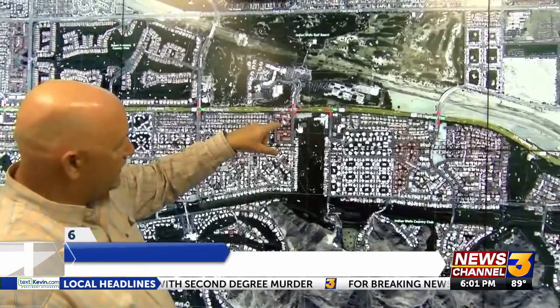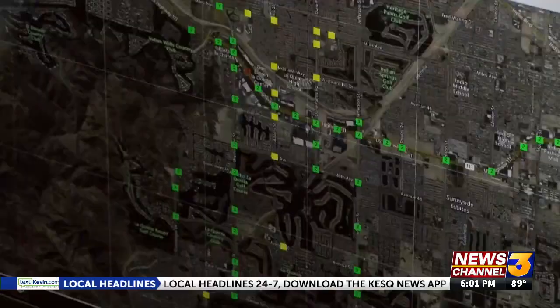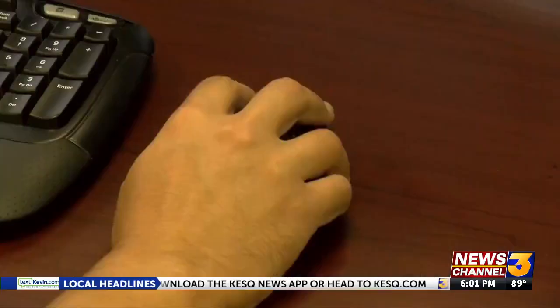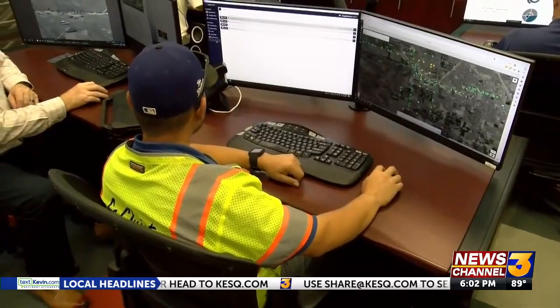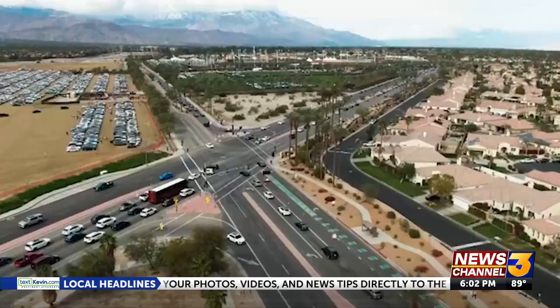If we're looking at this particular intersection in Indian Wells, we can actually see what the signals are doing out there in real time. Most of the time the system works on its own, but it's especially useful to take control during special events or severe weather, when traffic congestion can choke valley streets.